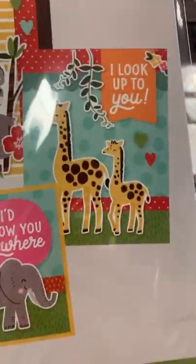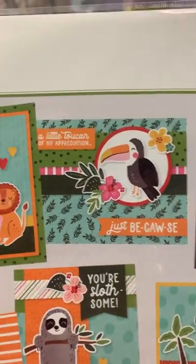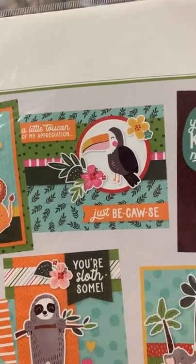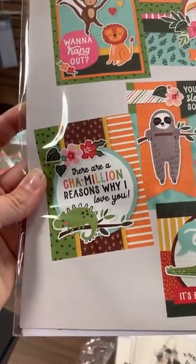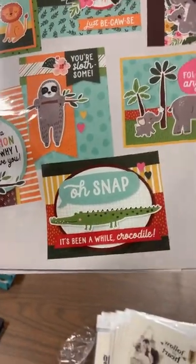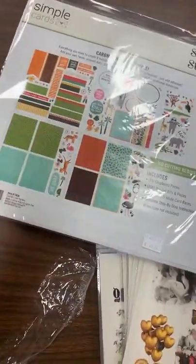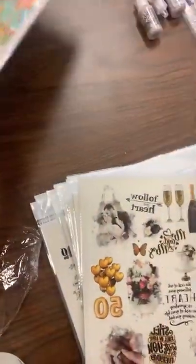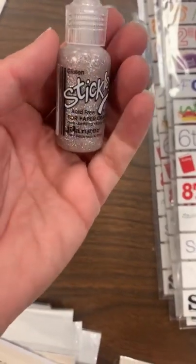The Into the Wild card kit makes eight different cards — fun ones like 'I Look Up to You,' 'You Have Koala My Heart,' 'A Little Toucan of My Appreciation,' 'Just Because,' 'Want to Hang Out,' 'Chameleon Reasons Why I Love You,' 'Your Blossom,' and 'Oh Snap, It's Been a While Crocodile.' Everything just punches out so there's no cutting needed at all. We also got a great reorder on our Stickles Glisten.